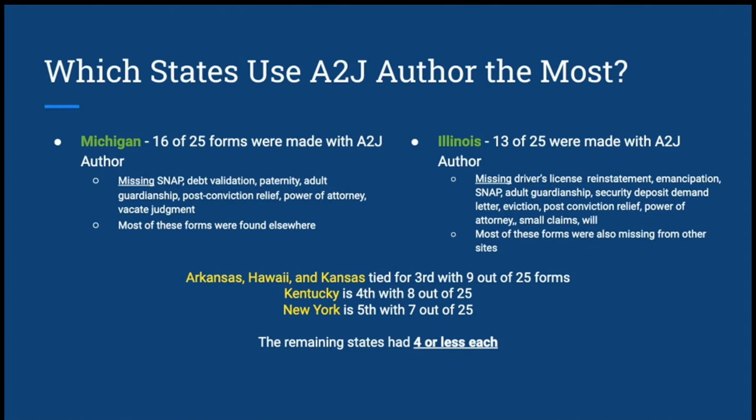Here's a quick overview of the states that are using A to J Author the most. We found that Michigan and Illinois had about half or over half of their forms automated. For Michigan, the forms not available in an A to J guided interview were still findable elsewhere, whether on their legal aid site or the court website. For Illinois, the forms we could not find with A to J Author also seemed to be missing from other common points that pro se litigants might look to — legal aid or the court website.